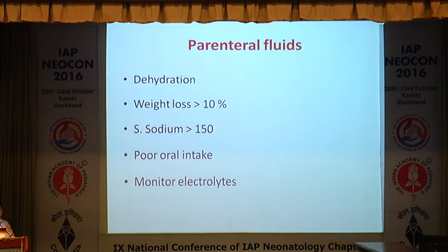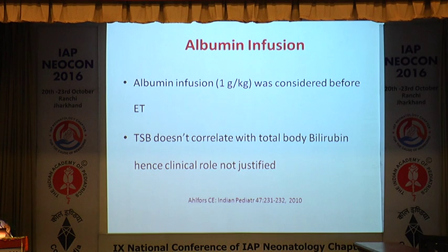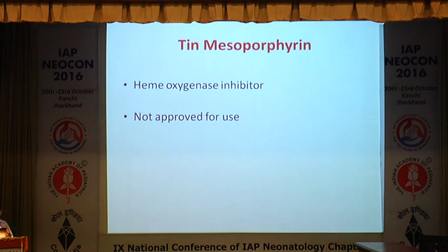Hydration has a definite role in a baby undergoing intensive phototherapy, especially if sodium is above 150 or there is 10% weight loss — start IV fluids and monitor serum electrolytes. Pharmacological agents have very minimal role in neonatal jaundice management. Albumin infusion (1 g/kg before exchange) no longer seems to have a role unless albumin is critically low. IVIG has a questionable but debatable role in RH incompatibility, with 0.5–1 g/kg in the first 6 hours. Phenobarbital, a UDP-glucuronosyltransferase enzyme inducer used in the 1980s–90s, has no role due to sedation and slow onset. Tin-mesoporphyrin, a heme oxygenase inhibitor, has not been approved.